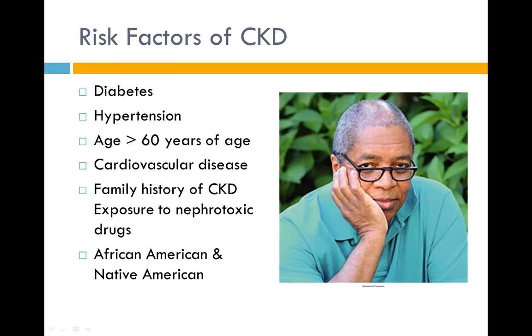Risk factors for CKD include diabetes, hypertension, age greater than 60, cardiovascular disease — because cardiovascular disease can impact renal perfusion — family history of CKD, exposure to nephrotoxic drugs over time, and being African American or Native American, which carries an increased risk of CKD.